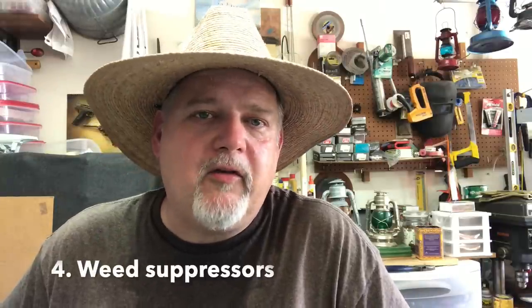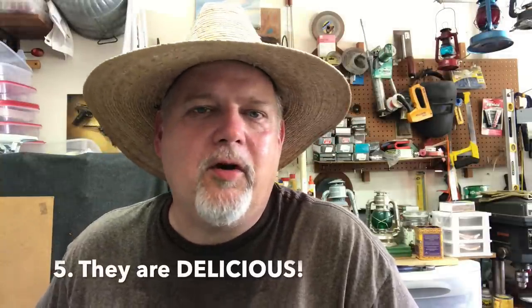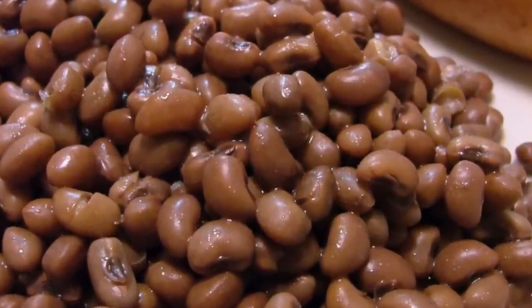Fourth, they choke out weeds. They get really dense — certain varieties vine more than others, but all of them will fill in an area and grow really dense, putting on a whole lot of mass that chokes out weeds. Fifth, they're tasty. If you've never had a big batch of cow peas, purple hulls, or zipper creams cooked a long time with a ham hock or a piece of ham, you're missing out. It's really a good traditional southern food.